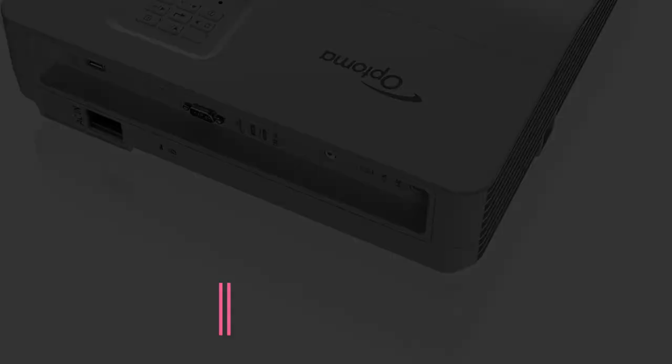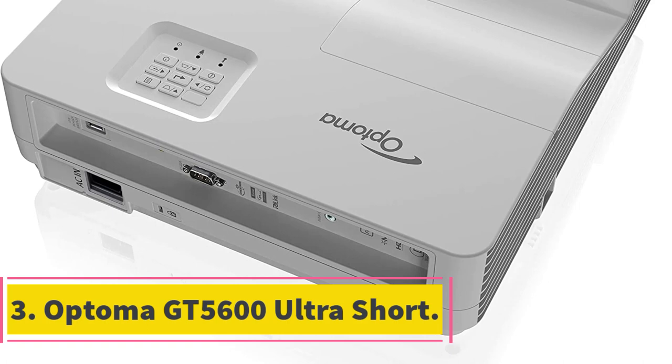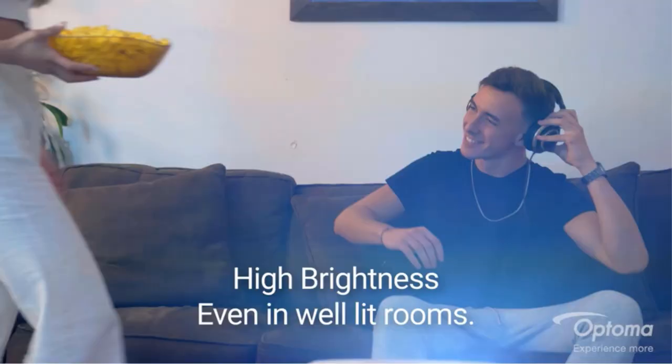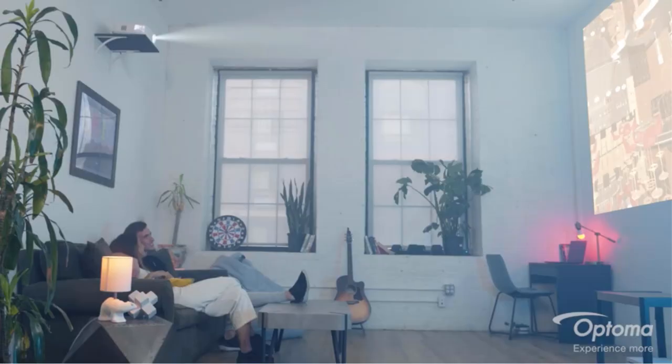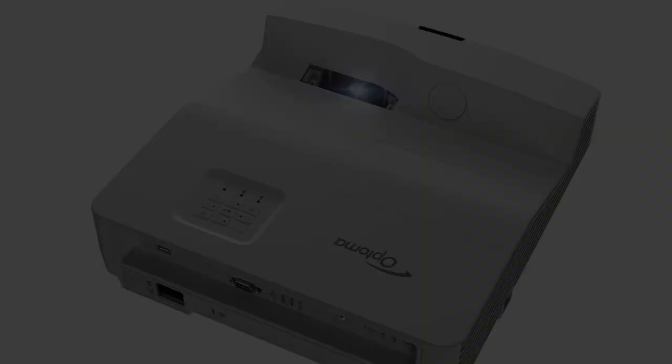Number 3: Optoma GT5600 Ultra Short. This short throw projector projects clear, highly detailed visuals from just a few inches away. It supports 3D content from different sources as well as 3D DLP-linked glasses. Besides 1080p 3D content, it optimizes images with auto-keystone and focus corner correction. It also allows wireless screen mirroring for easy setup without the hassle of cords.